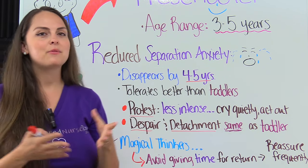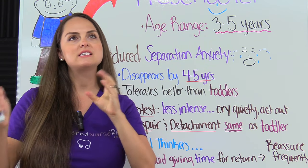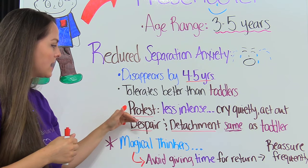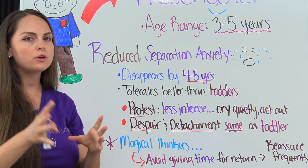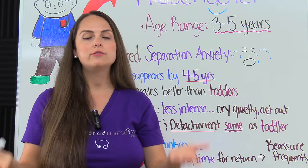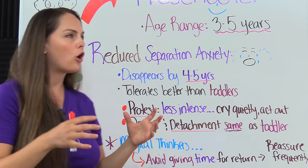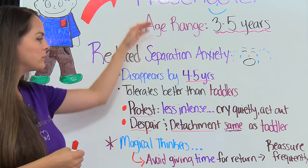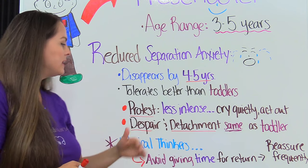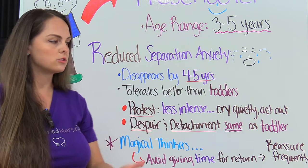What you really want to remember about separation anxiety are those stages and how the child is expected to act in them. With the preschooler, the protest stage — that's the first stage when that parent is removed — is going to be less intense compared to the toddler. The toddler freaks out, screams and cries really loudly and is hard to calm down. But with the preschooler, they're going to cry quietly and act out. The despair and detachment stage is going to be the same as the toddler.